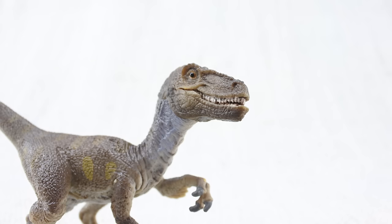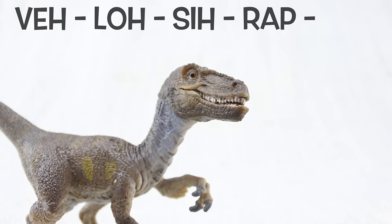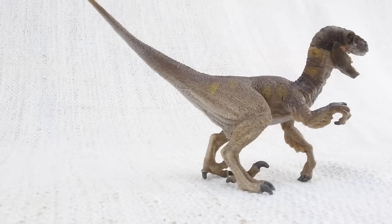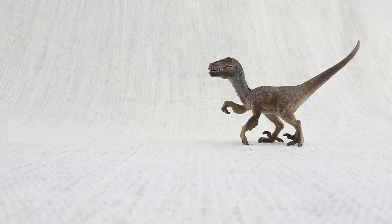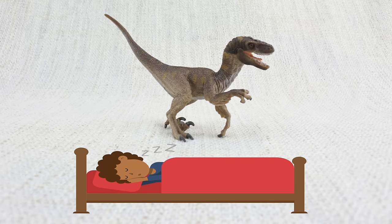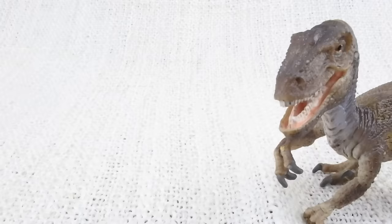Let's learn all about velociraptor! Sometimes they were just called raptors. Velociraptors were smaller than you might think after seeing Jurassic World — they were roughly the size of a turkey. It was quite long though, about as long as a full-size bed.